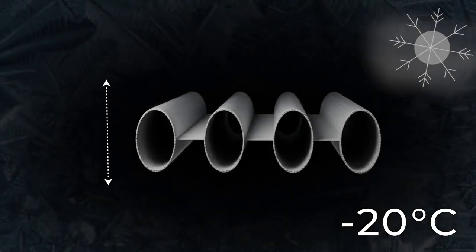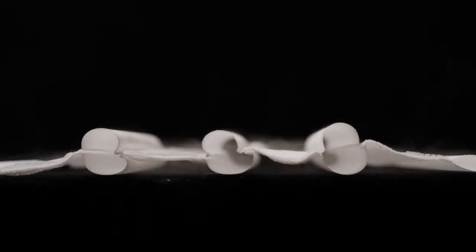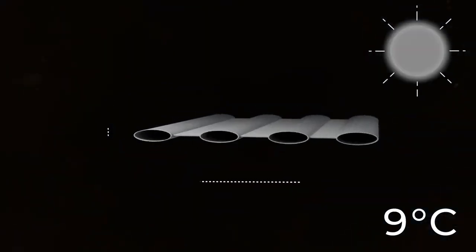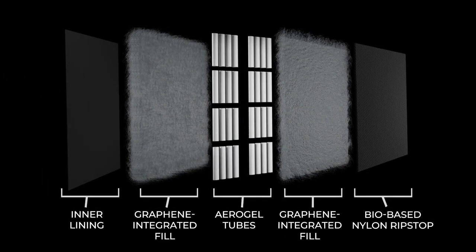In cold conditions, this air contracts, decreasing molecular motion and reducing the space occupied. This contraction generates tension in the tubes, which inflates them and builds an extra layer of air between you and the exterior. When exposed to hotter weather, the exact opposite occurs, leading to a less warm puffer jacket. The rest of the insulation is powered by synthetic graphene-integrated fill, which is unbeatable in the weight-to-warmth ratio.